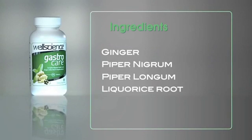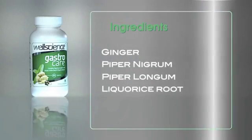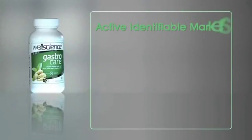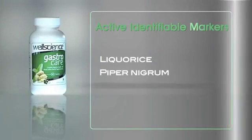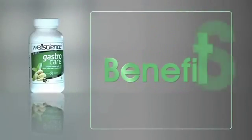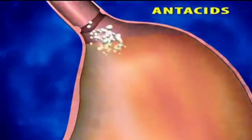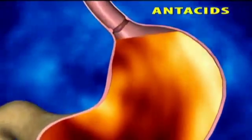Licorice root restores the health of the gastric lining, the erosion of which can cause acidity and ulcers. Restoration of this protective layer is critical for the proper digestion and assimilation of food. The active identifiable markers are licorice, piperine in piper nigrum, and piper longumene from piper longum.